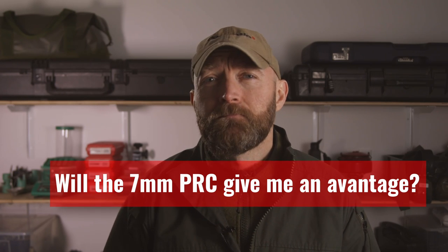I originally had my eyes on the 7mm Remington Magnum, but I'm intrigued by the 7mm PRC — not because I'm into true long-range hunting, but because I think that even at regular hunting ranges a ballistically superior cartridge will give me more options, a greater margin for error, and more downrange authority. Am I right or am I wrong? Is the 7mm PRC the ticket? Let's find out.